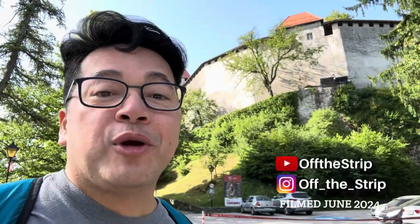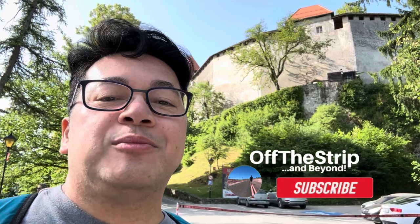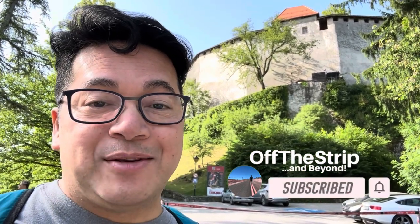My name is Alfredo and this is Off The Strip. I introduce you to places just minutes off the Las Vegas strip or take you on one of my many adventures. If this is your first time to my channel, please hit that subscribe button and that notification bell. More information is listed below.